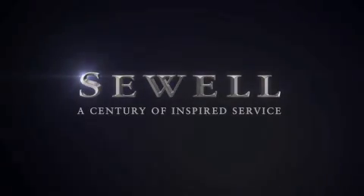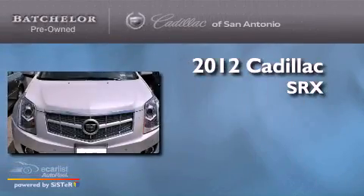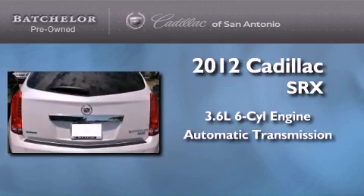Sewell, a century of inspired service. This is a certified pre-owned 2012 Cadillac SRX. It features a 3.6 liter 6-cylinder engine and an automatic transmission.